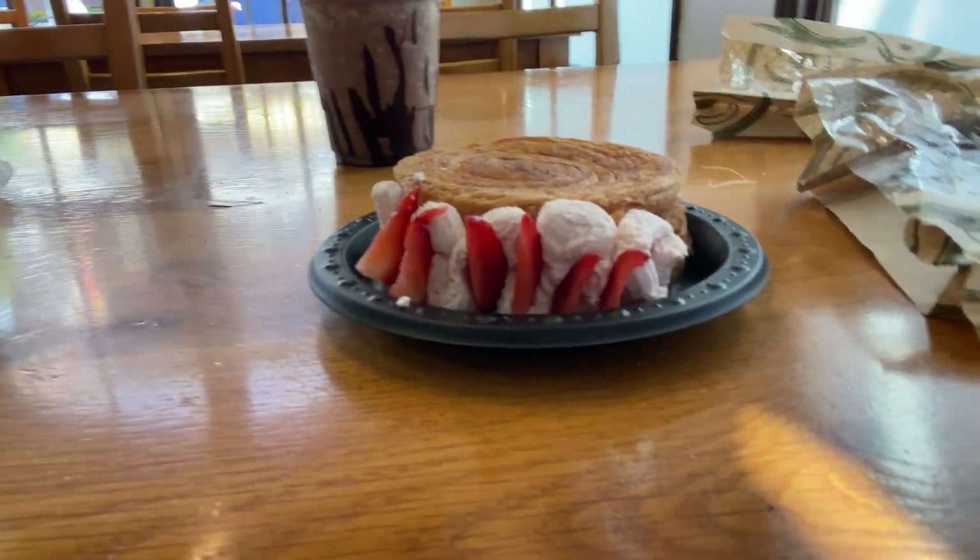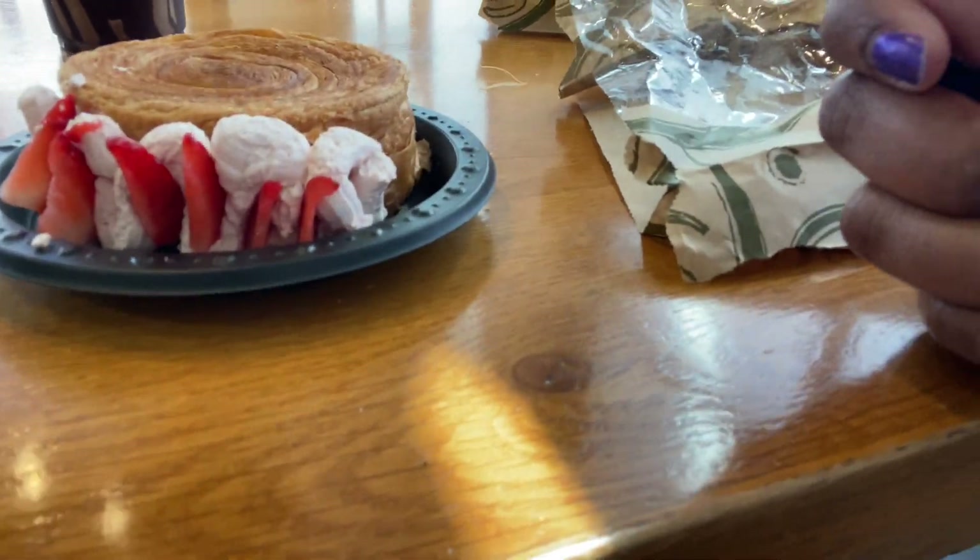Last but not least is this beautiful strawberry one - it just looks absolutely gorgeous. I'm curious if it has the same filling on the inside or if it has a strawberry filling, so let's cut into it and see. Just like the other two, it's nice and soft and very easy to cut into. If you're not trying to be neat, you can for sure just bite right into it - it's so soft it won't make too huge a mess like crispier croissants can.